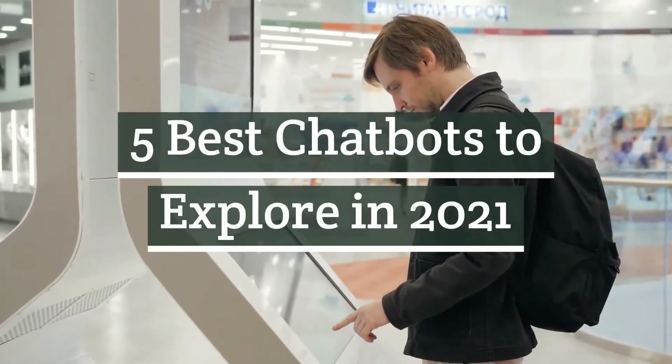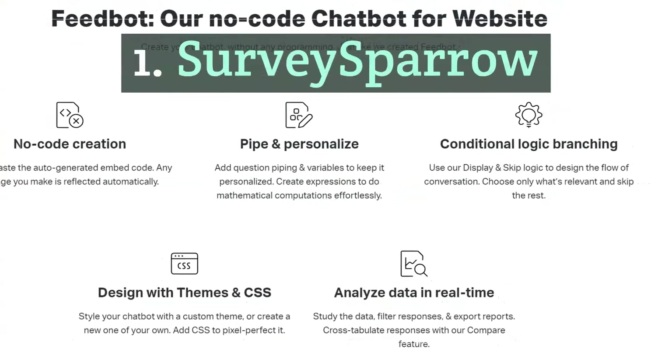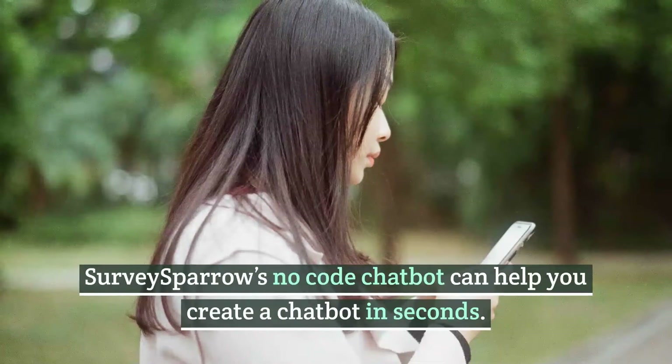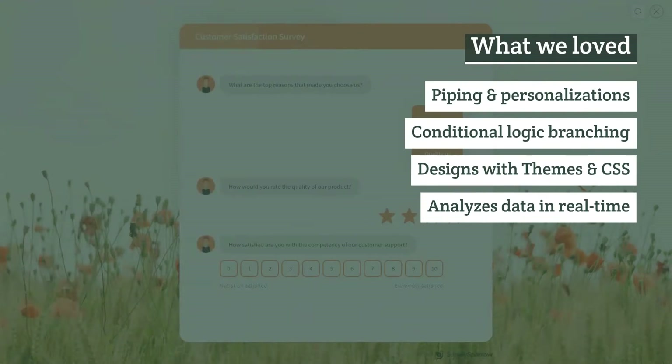Five best chatbots worth exploring in 2021. Number one: SurveySparrow. SurveySparrow's no-code chatbot helps you create a chatbot in seconds without having to write a single line of code. Key features include piping and personalizations, conditional logic branching, designs with themes and CSS, and real-time data analysis.